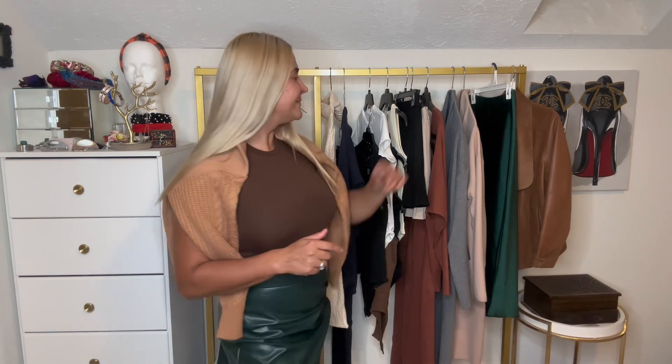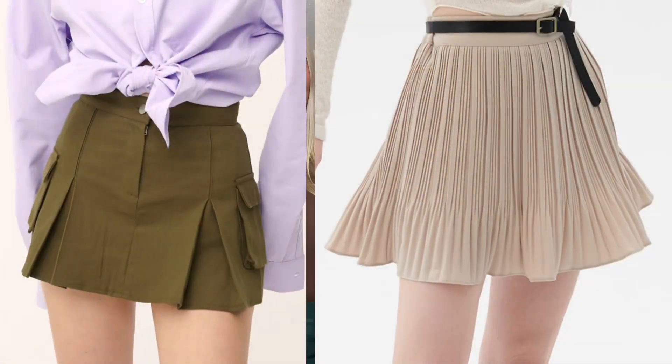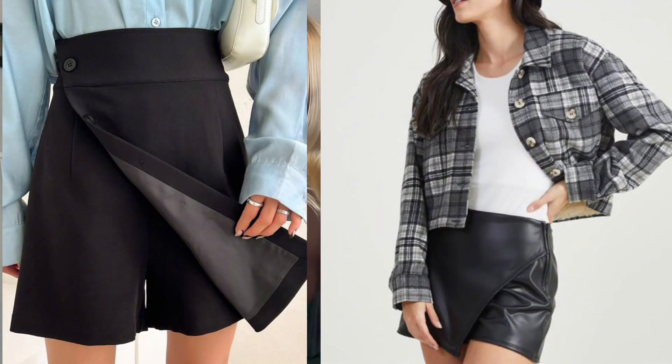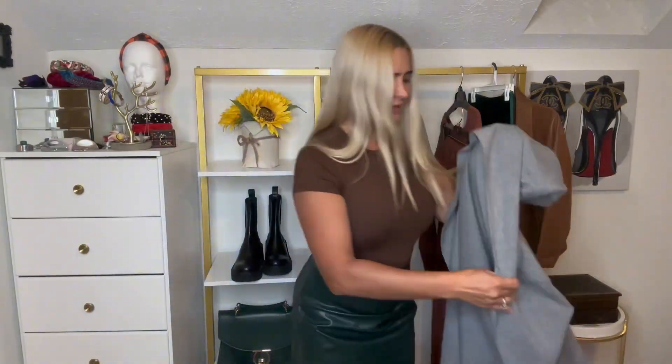Item number six is a skort — or skorts in my case. A skort is a simple skirt mixed with shorts. If there's wind, people won't see anything because there are shorts underneath the skirt. For this fall, try to purchase skorts instead of regular skirts. I purchased black and cream ones from Storets, and I'll leave links below this video. I would probably add a scarf here to complete the look.